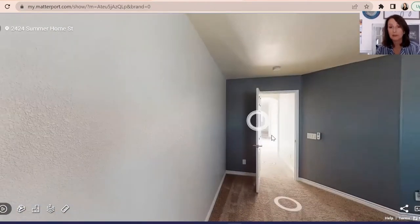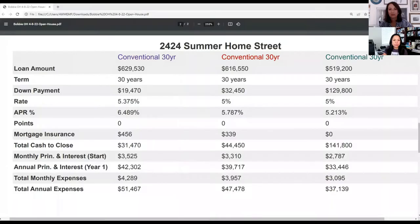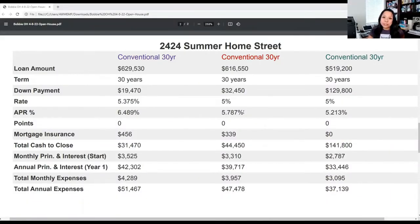I'm going to hand it over to Shelly and she's going to go over the payments for us. Thank you, Bobby. So I'm going to share with you three different scenarios based on conventional financing. The first column is our 3% down payment for first time homebuyers. That down payment amount is $19,470. The rate today is 5.375%, and the total monthly payment — which includes property taxes, homeowner's insurance, mortgage insurance, and the HOA — is $4,289. The total cash to close is $31,470.